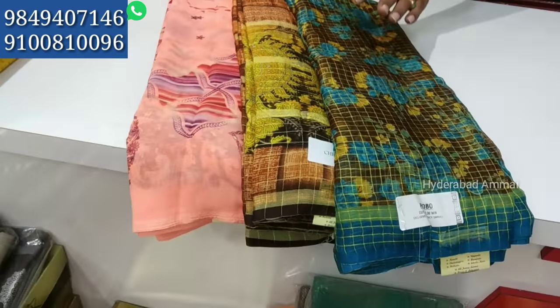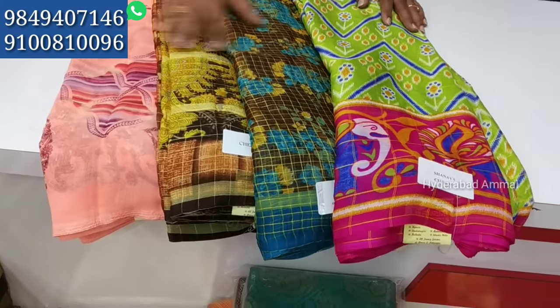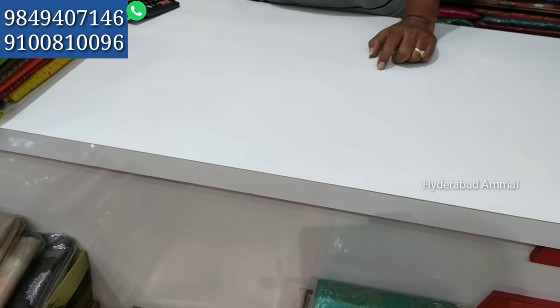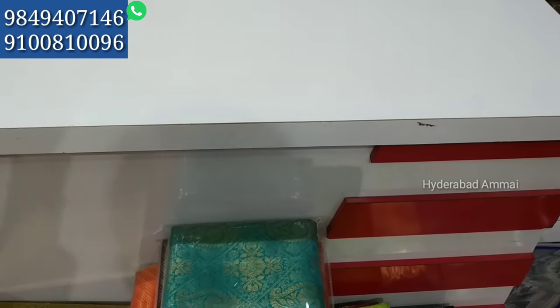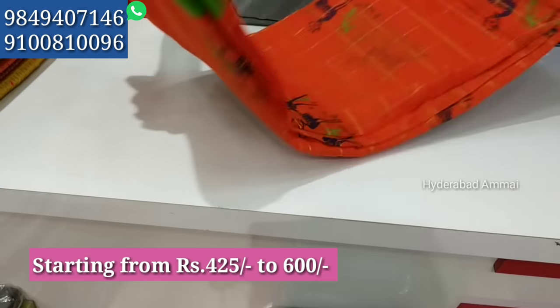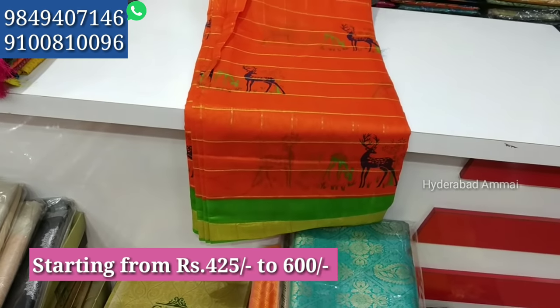We will show you samples. We have pieces priced at 400 to 480 rupees. We will try the Linen Print and check the jerry checks as well.